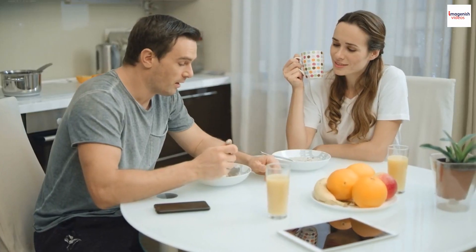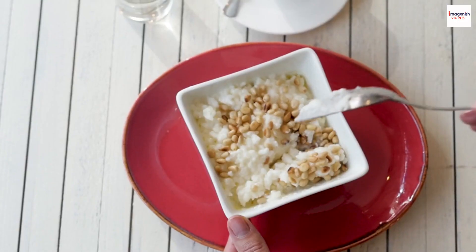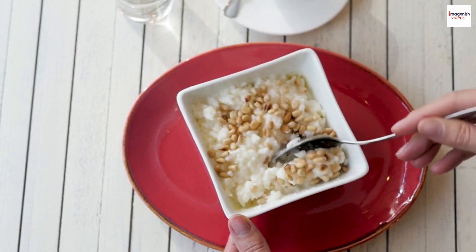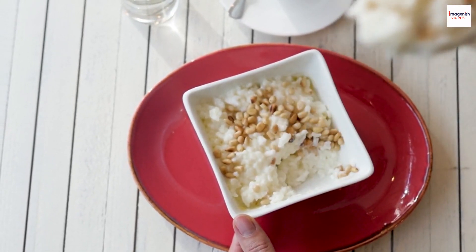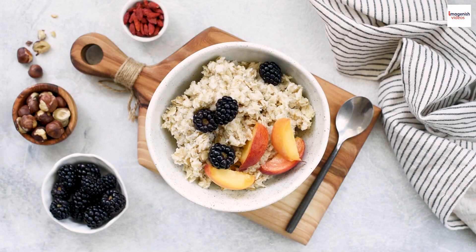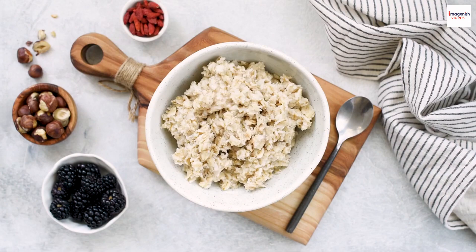Seasonal Variations. Garayev porridge also has seasonal variations. In the winter, it's common to find it served hot, which is a perfect comfort food for the cold Russian winters. But during the summer months, it can be served chilled, almost like a cold pudding, offering a refreshing twist on this classic dish.